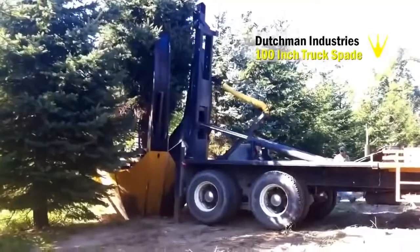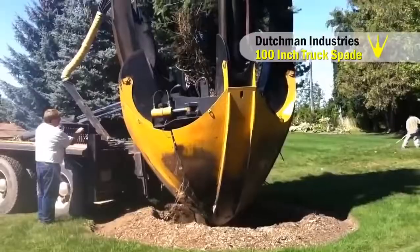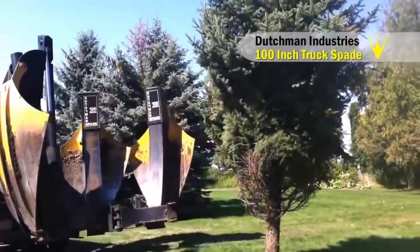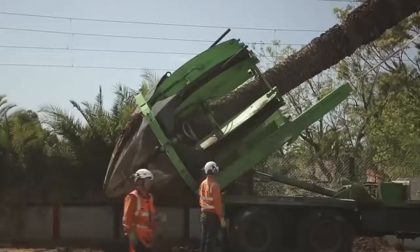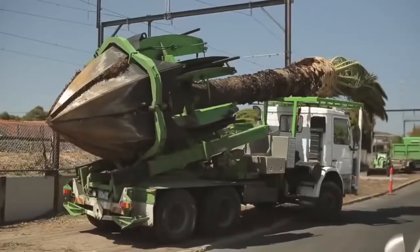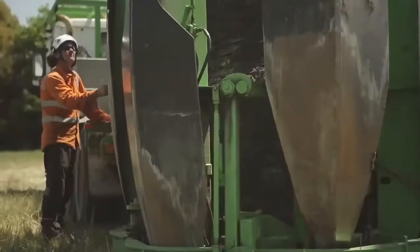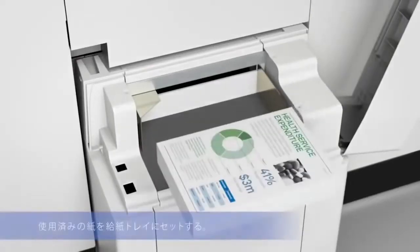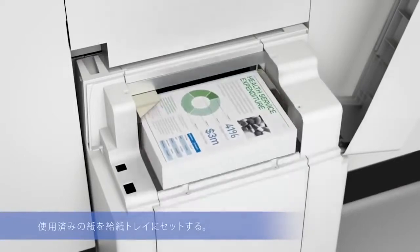Number 78: Tree Mover — saves trees by relocating them to safer places. Number 77: Paper Recycler — turns waste paper into new paper using a dry process.